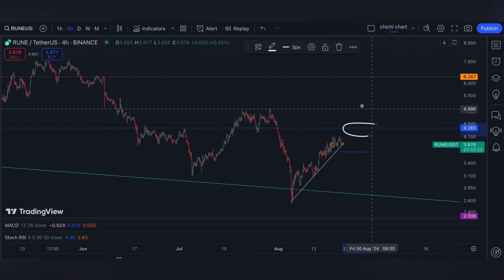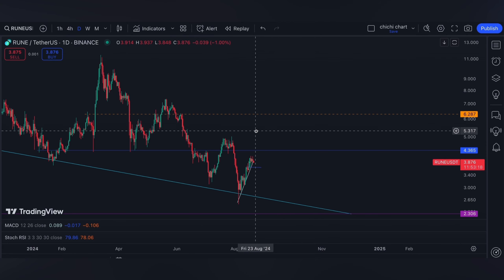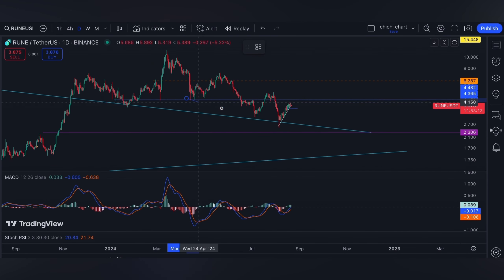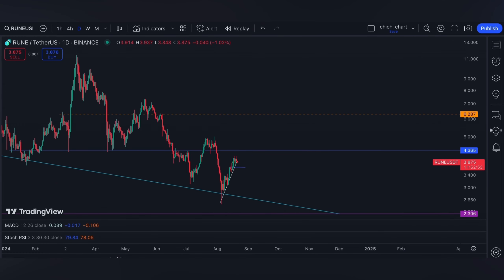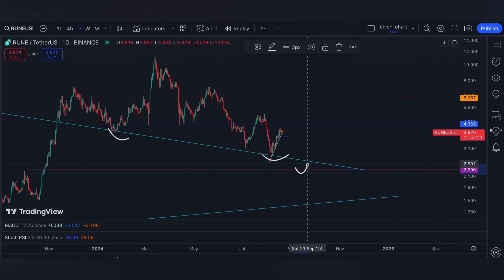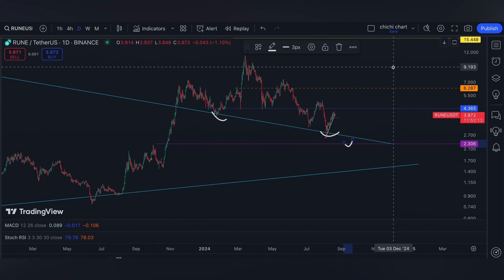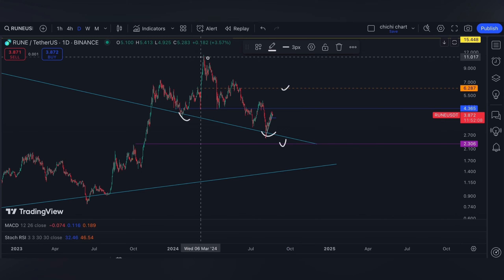For RUNE, we have another resistance right here at around 4.3, and a breakout will also confirm the divergence we have at the MACD — prices are going lower but the oscillator says otherwise. Additionally, a breakout will also confirm this support right here and will invalidate the 2.3 target. After the blue line, we can start testing 6.2 first before this major resistance.